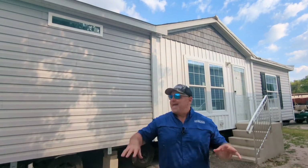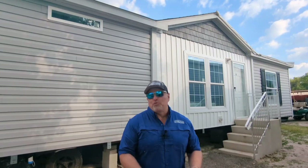This Scott Built 28x48 is one of the most popular floor plans that we have. It's an excellent home — three bedrooms, two baths, just under 1,300 square feet, finished drywall, crown molding throughout, beautiful kitchen, beautiful master bath. You will love this home.